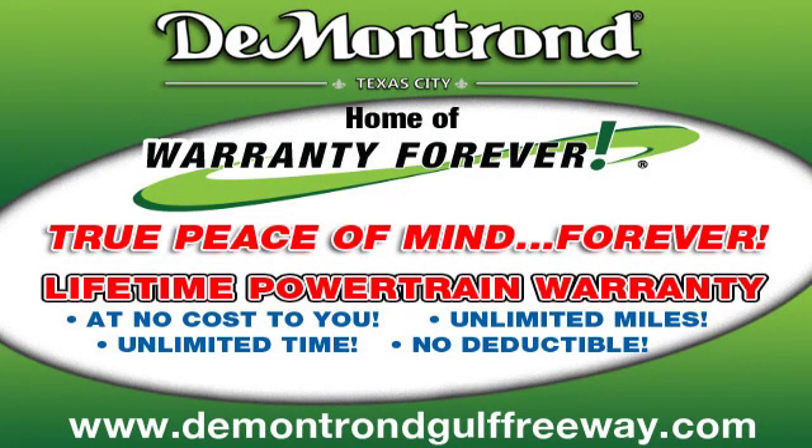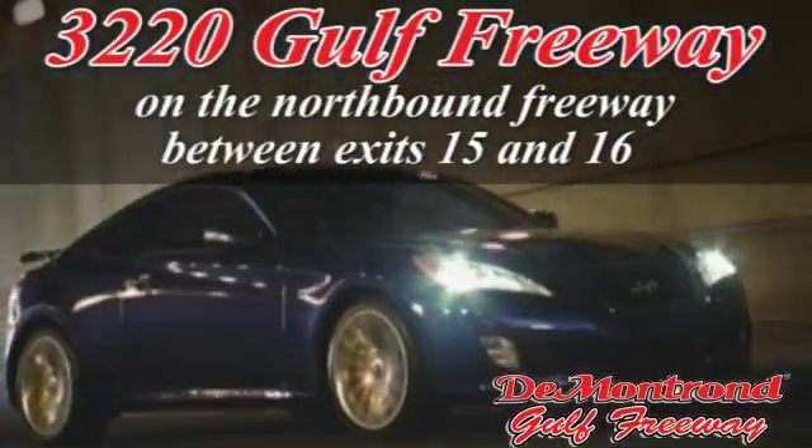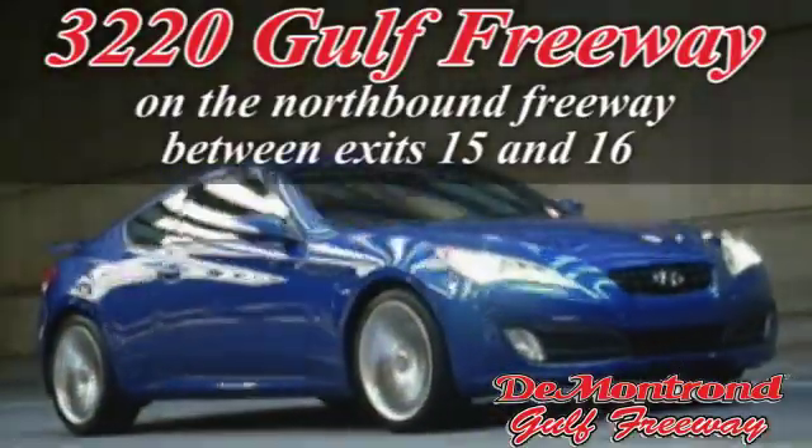DeMontrond. Home of the warranty forever. True peace of mind, forever. Conveniently located just south of Houston at 3220 Gulf Freeway on I-45 toward Galveston.